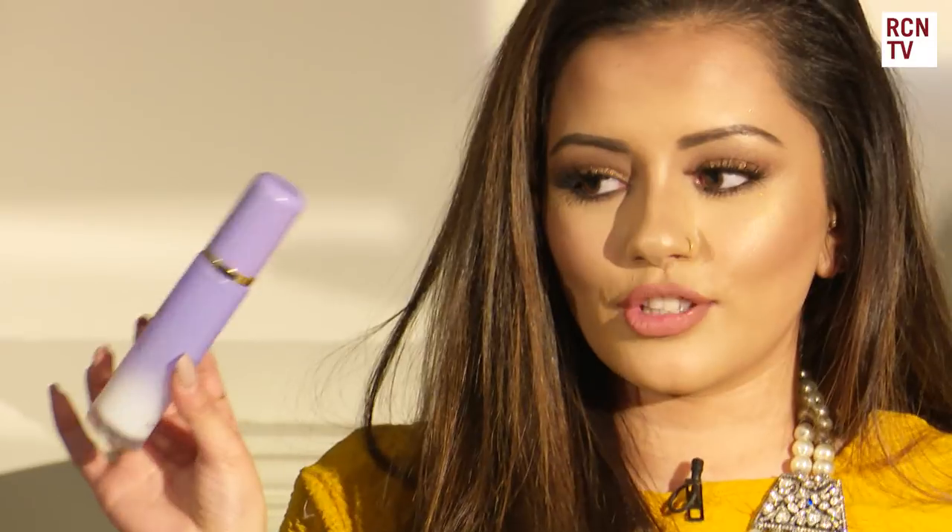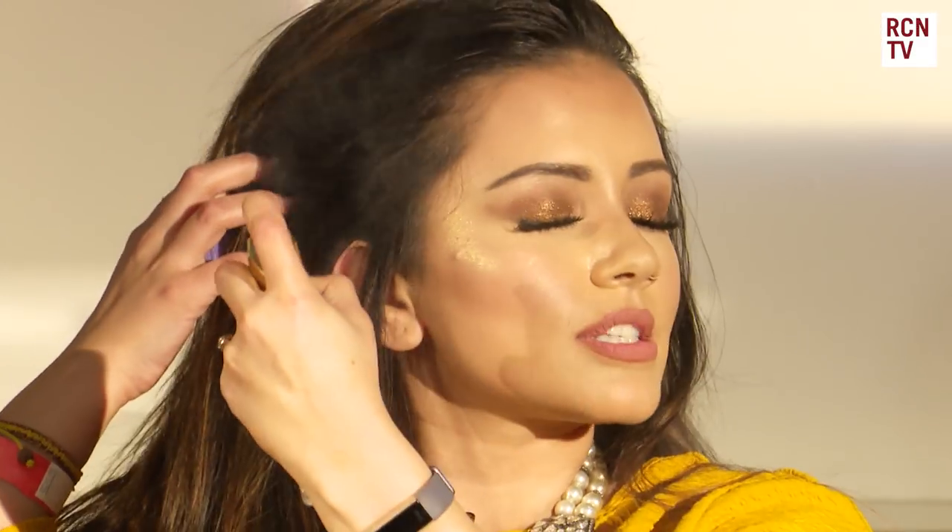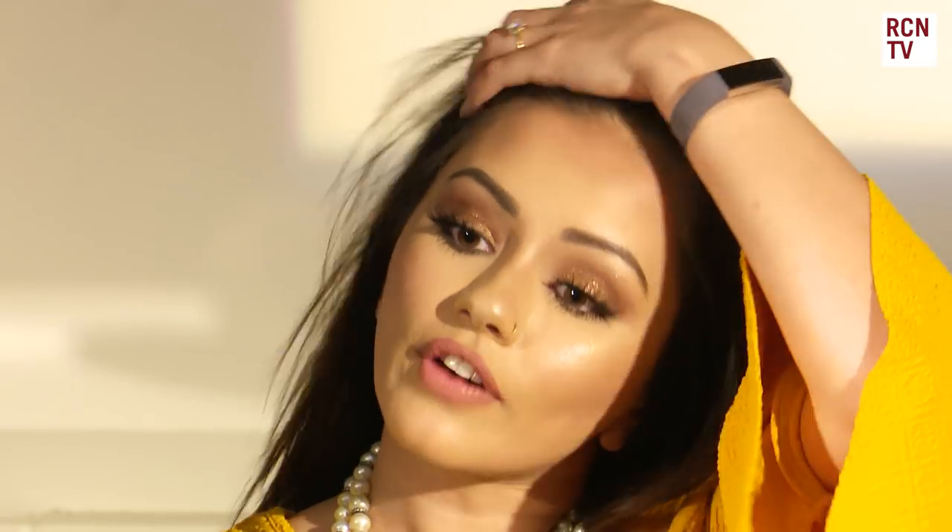This is the Tatcha Luminous Dewy Skin Mist — I can't tell you how many of these I've gone through. Sometimes I find it's like Marmite — some people just don't get along with it — but I'll do two or three sprays on the side of my face and it adds this beautiful glow. If I spray it all over I literally look like I'm glowing. You don't want to go overboard, but it looks so beautiful on the tops of your cheeks. Because it's hard to get here, NYX do a really good Dewy Skin Mist which is a fraction of the price and easy to get — there's now a massive NYX counter in pretty much every Boots.